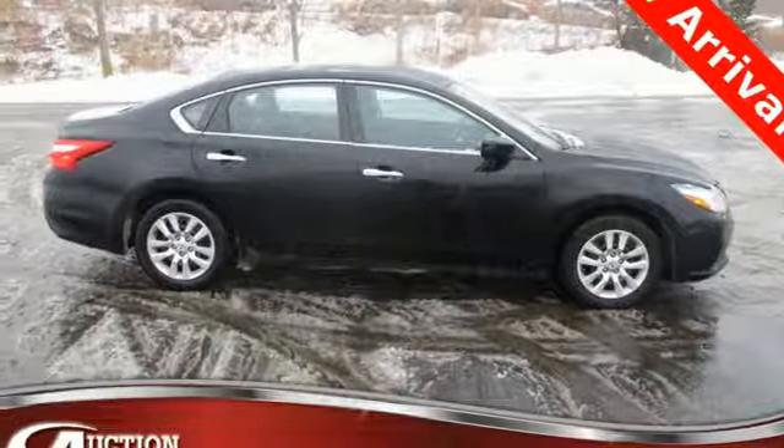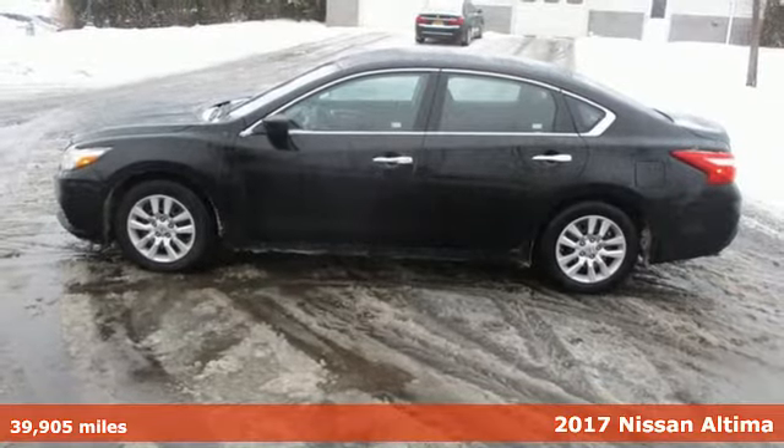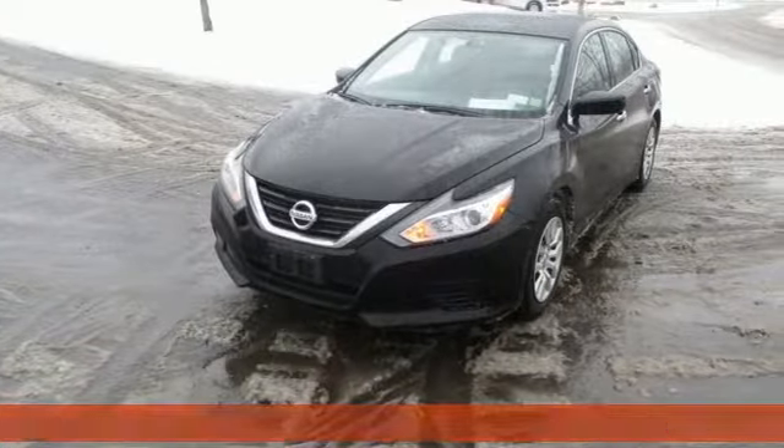It's a 2017 Nissan Altima. Nissan excites the senses, so you can enjoy the journey. It's well-equipped with features you need.